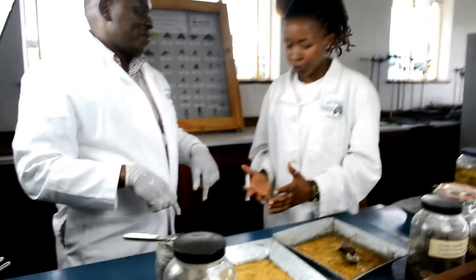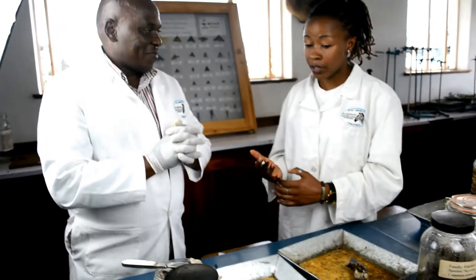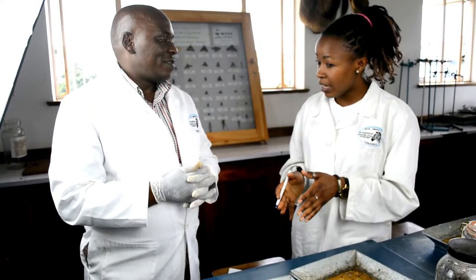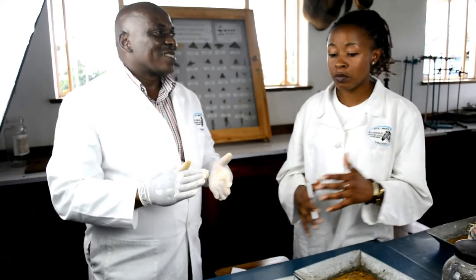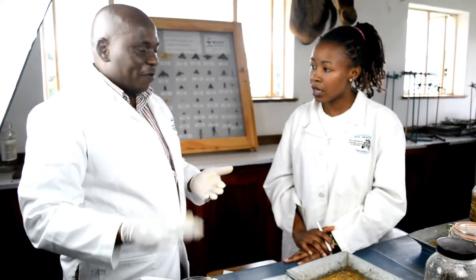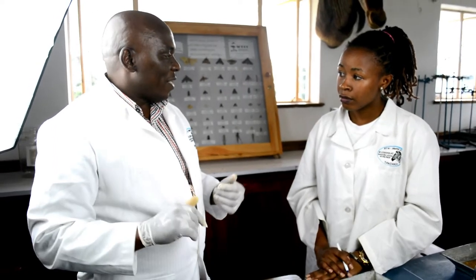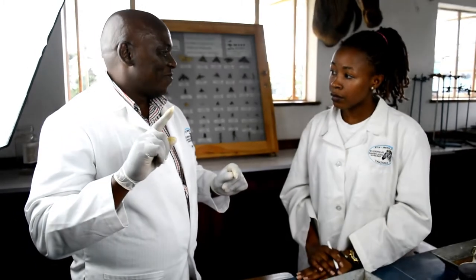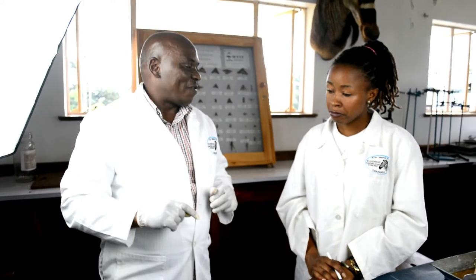A student asks: you said that in South Africa they are currently producing antivenom — does that mean every snake has its own antivenom, or can a single antivenom be used for any poisonous snake bite? The instructor explains: for the boomslang, it has its own specific antivenom. For other snakes, they have the polyvalent antivenom, which covers multiple species. The difference is in the dose — some require a larger dose, depending on the type of bite.